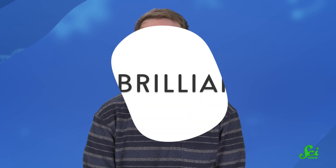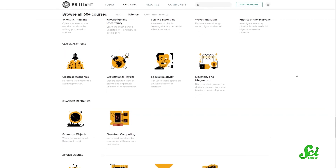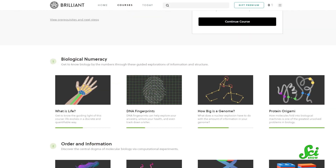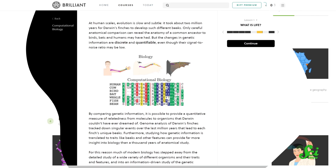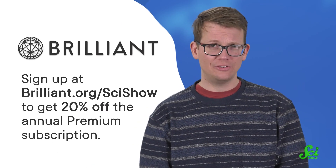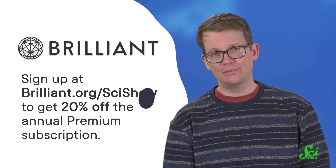And if you're the type of person who enjoys learning how we can use science to understand our mysterious world, you might want to check out today's sponsor, Brilliant. Brilliant offers STEM courses that are hands-on, with super interactive quizzes and guided problems with explanations. If you liked this episode and would like to learn more about how we can use technology and data to understand biology, you might enjoy the course Computational Biology, which teaches how computational biology can be used to approach problems from evolutionary relationships to forensics. Sign up at Brilliant.org/SciShow and you'll get 20% off the annual premium subscription. Thanks again for watching this episode of SciShow.